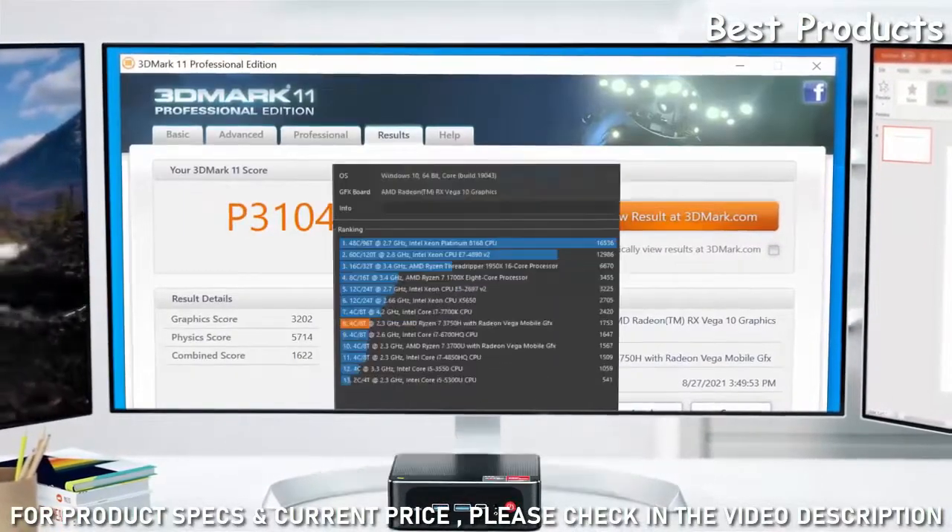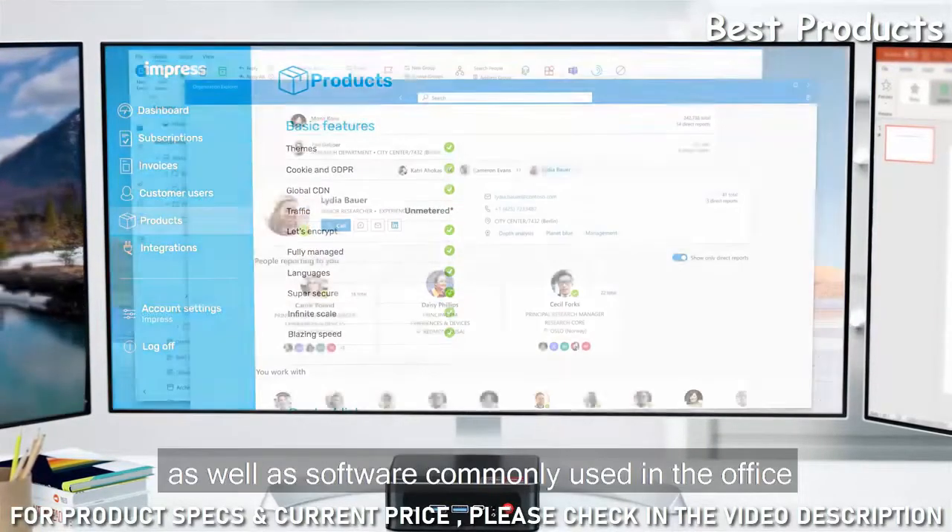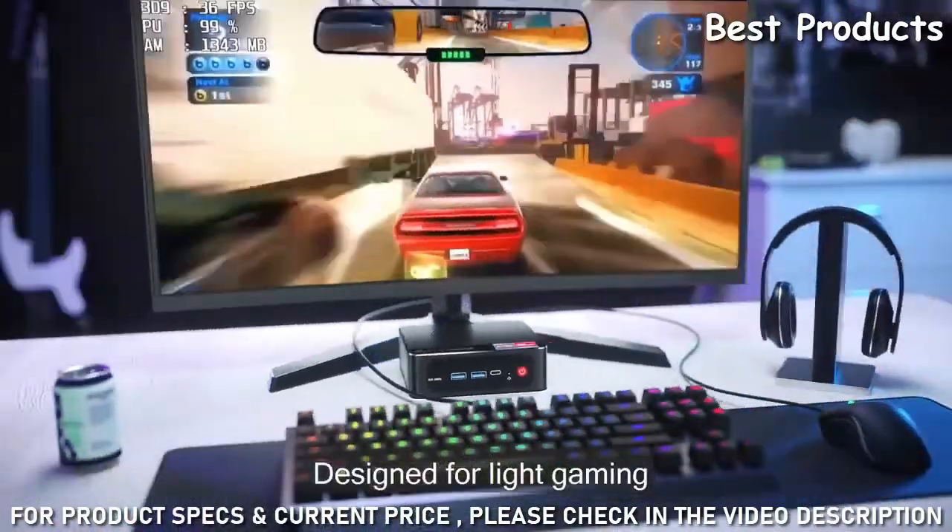Powerful performance. Photoshop and AI are supported. Wireless software commonly used in the office. Designed for light gaming.